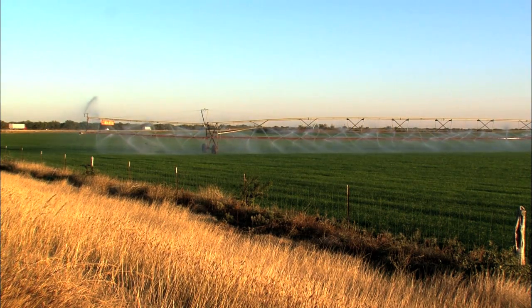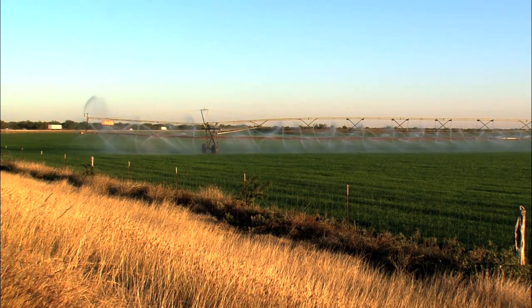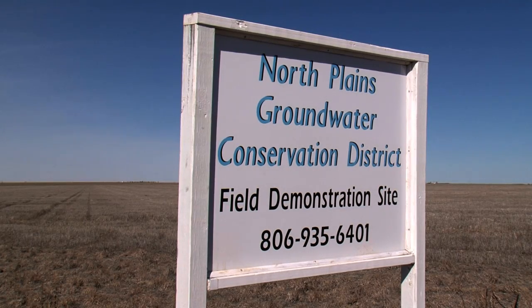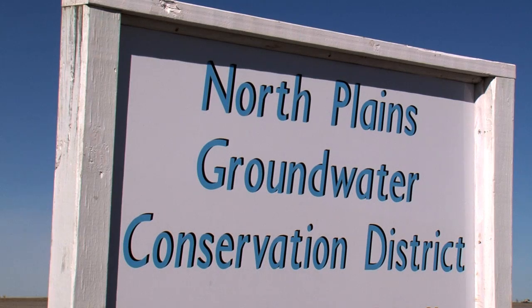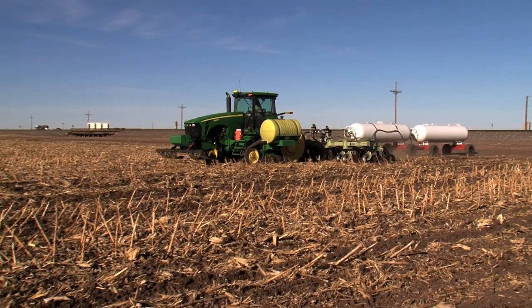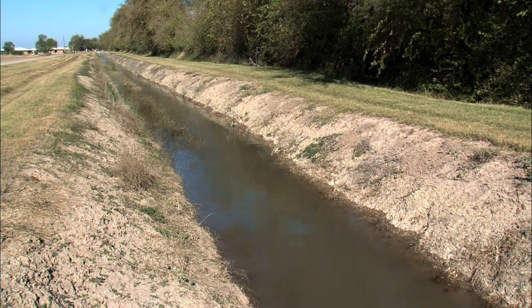Saving water supplies in drier parts of the nation is the goal of a U.S. Department of Agriculture effort. The USDA Natural Resources Conservation Service grant is funding a three-year demonstration project administered by the North Plains Groundwater Conservation District and Texas Tech University to show how strategic irrigation and crop system management can save water and help farmers.